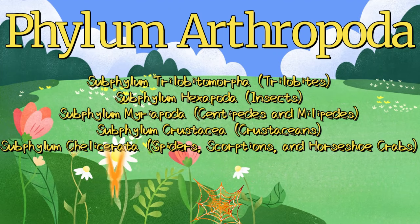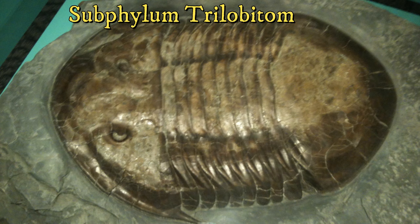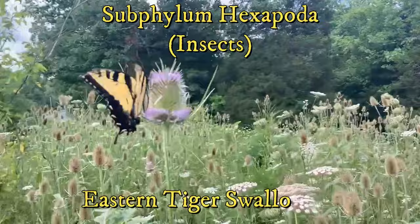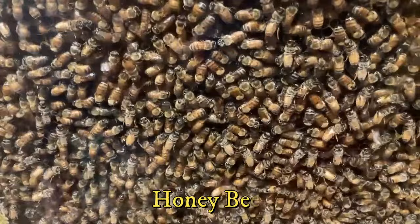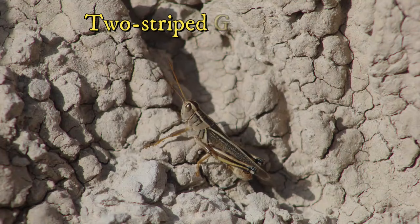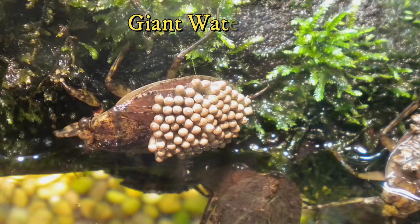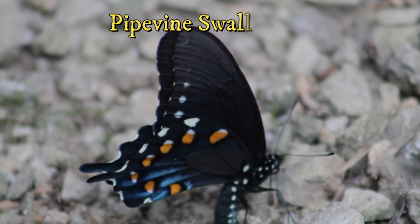There are five subphyla of arthropods. The first is Trilobitomorpha, which consists of the now-extinct trilobites that dominated the seas from 540 to 251 million years ago. They were likely most closely related to spiders, scorpions, and horseshoe crabs. The first of the living phyla of arthropods, as well as the largest group, are the insects, with over 925,000 species. Insects owe their success to having three pairs of walking legs, a head, thorax, abdomen, and wings. Their success is likely owed to the diversity of mouthparts and wings, allowing them to be located in a diversity of habitats using a variety of food types.